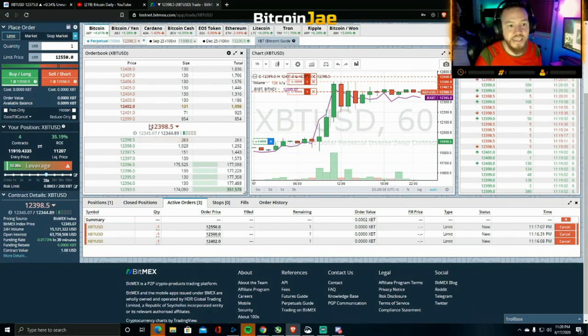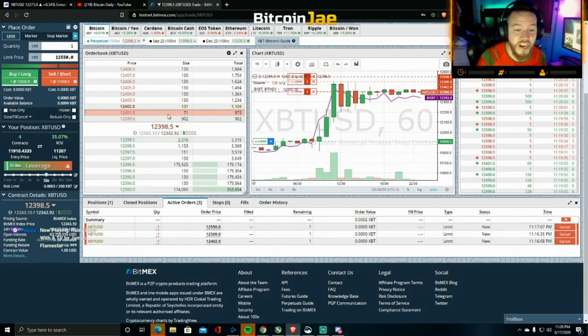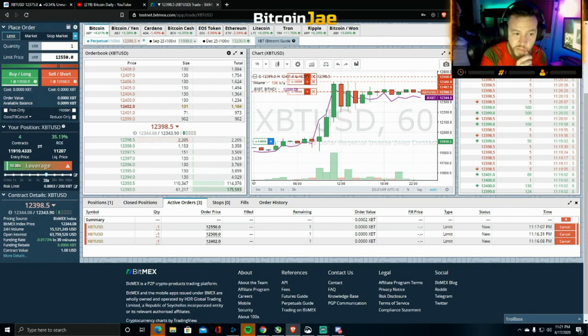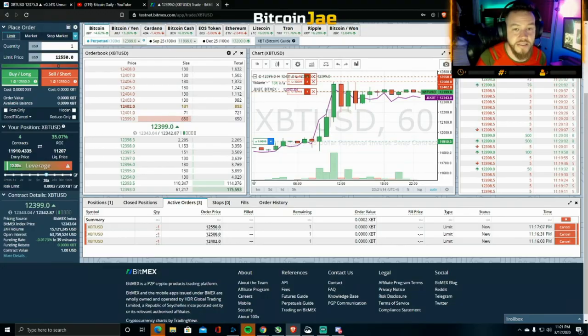Follow us at Bitcoin dot daily on Instagram — we're going to be live streaming tonight and a few times a week. That's basically it, guys. I'm going to sign off before I sneeze on the camera and accidentally sell all my contracts for negative money — even though this is fake money. Alright guys, until the next one — peace.